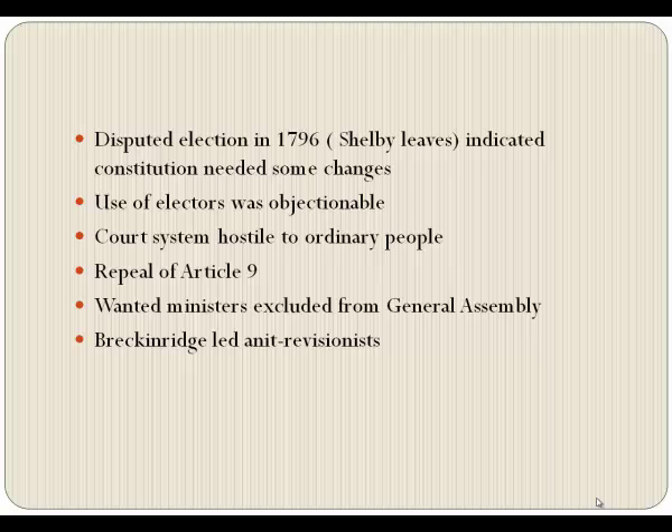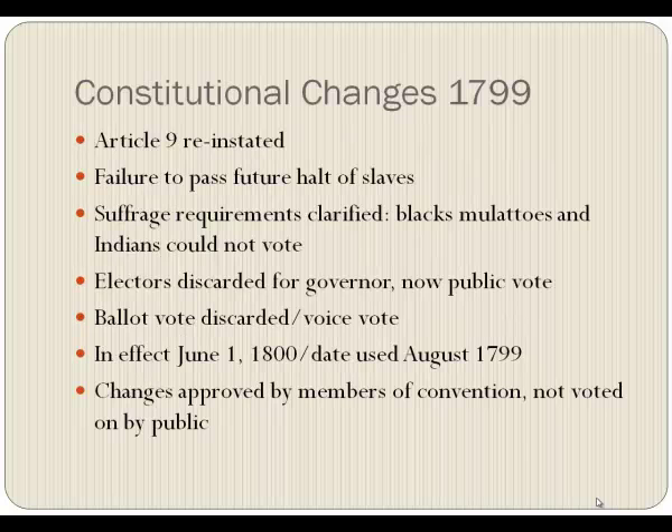They wanted ministers excluded from the General Assembly because they were too anti-slavery. Breckenridge led an anti-revisionist effort — he didn't want to always leave the constitution alone — but he was going to lose. So in 1799, we held a Constitutional Convention. Article Nine was reinstated. There was failure to pass any future halt on slaves, and the ministers who wanted to stop the importation of slaves didn't get that done. The suffrage requirements were clarified: any Blacks, mulattoes, and Indians could definitely not vote. Electors were discarded for the governor — now the people of Kentucky would publicly elect the governor. The ballot vote was discarded, and to give everybody a chance to vote, even if they couldn't read or write, a voice vote was instituted.